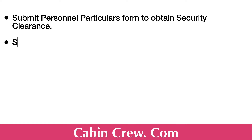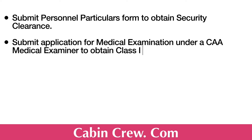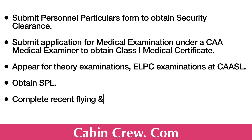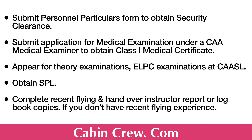Then you have to submit the personal particulars form to obtain security clearance, and submit the application for medical examination under a Civil Aviation Authority medical examiner to obtain a Class 1 medical certificate. Next, appear for theory examinations and ELPC examinations at the Civil Aviation Authority of Sri Lanka, obtain an SPL — SPL stands for Student Pilot License, and I have a separate video regarding this — and finally complete recent flying and hand over the instructor report.